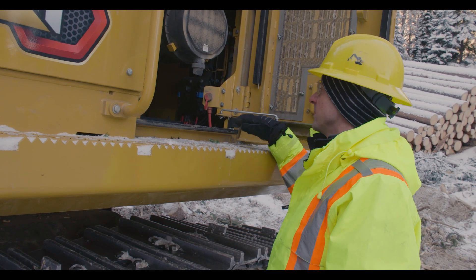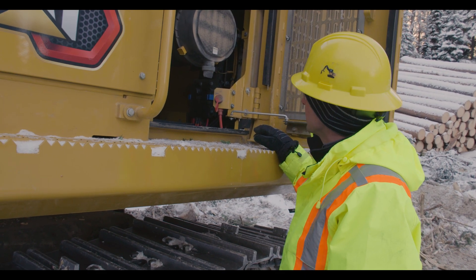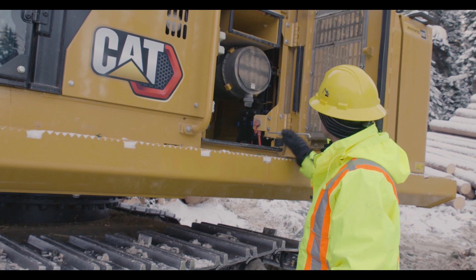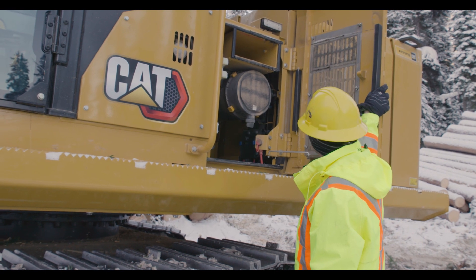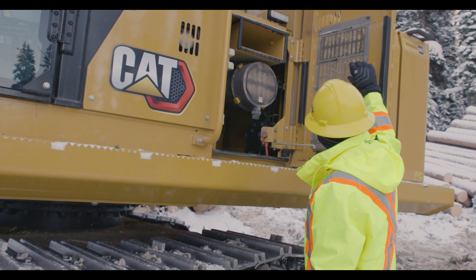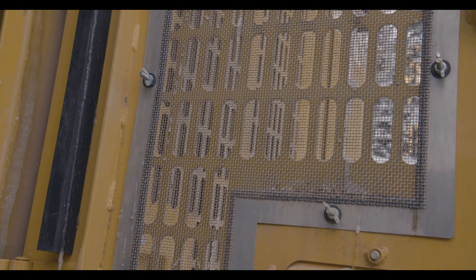Throughout the machine you'll notice heavy-duty wiring harnesses and braided looms for wiring to protect the electrical system over the life of the machine. All compartments including this one have heavy-duty side doors with adjustable posts to keep the doors solid when the machine is operating, protecting the overall integrity of the machine. There are also removable screens with wing nuts that can be taken out for cleaning, providing great service access.